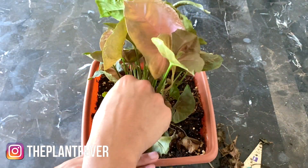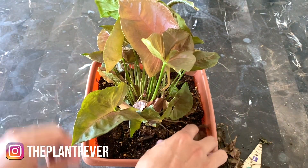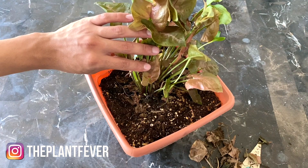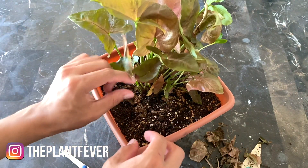When I used to live in apartments, whenever I was doing this and uploading videos, I used to see fungus gnats all over the soil. It freaked me out at first, but it was just fungus gnats doing their thing.